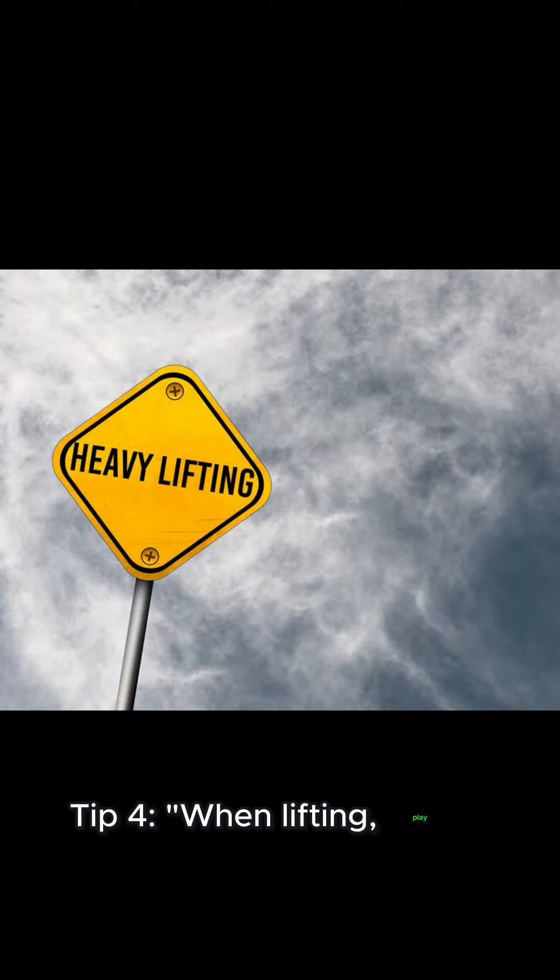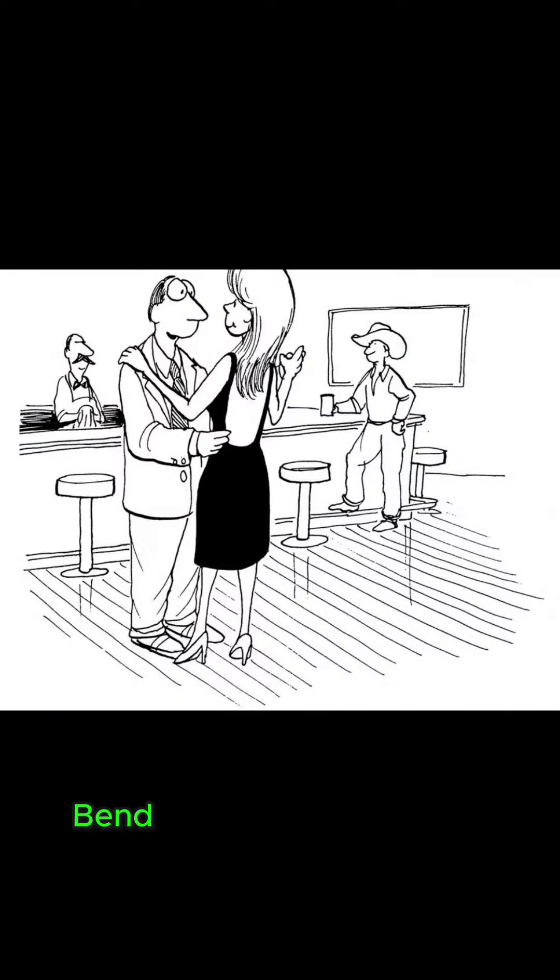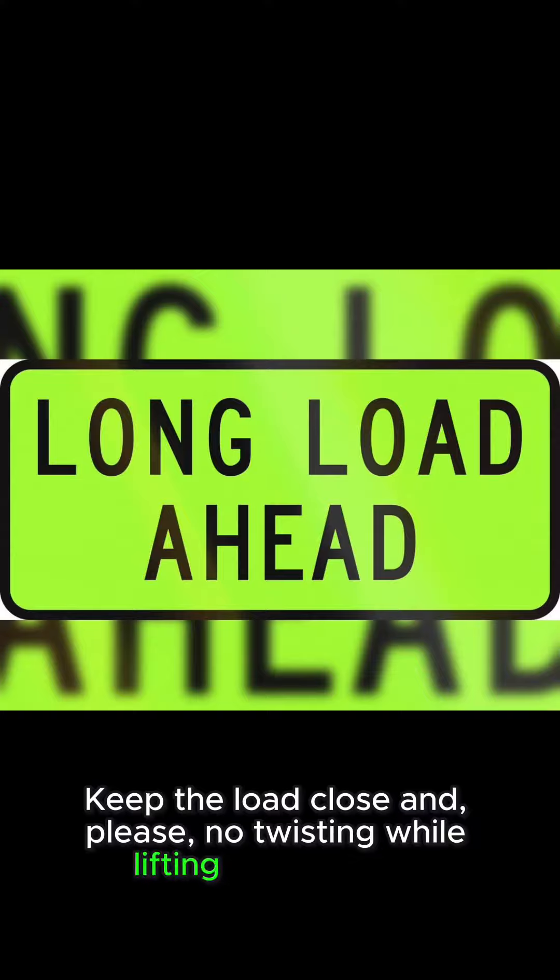Tip 4: When lifting, play it safe. Bend those knees, not the waist. Keep the load close and please, no twisting while lifting heavy stuff.